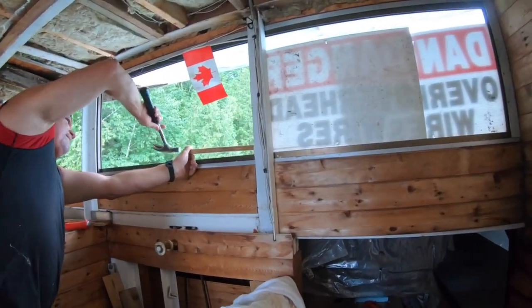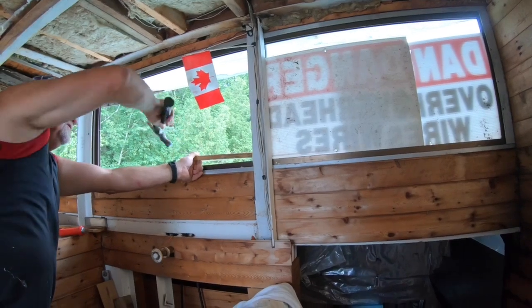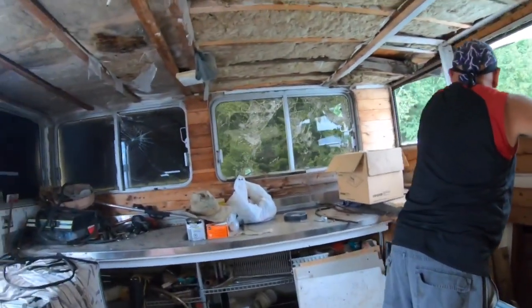Captain's Quarters. Are you changing the windows? No, I'm just going to put plexiglass in. Okay.